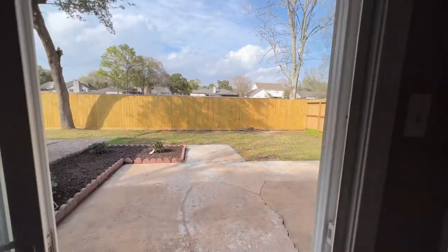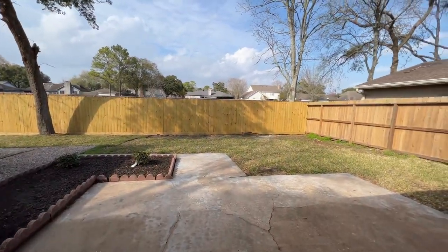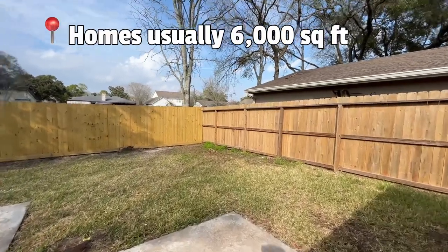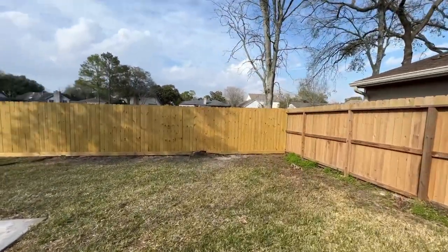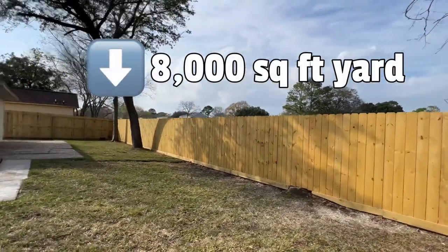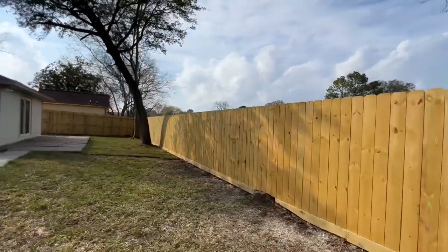The homes in this neighborhood are usually six thousand square feet and up when it comes to the yard. This home in particular is a total of eight thousand square feet for your yard. Let's check it out real quick — take a look at this.